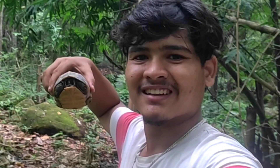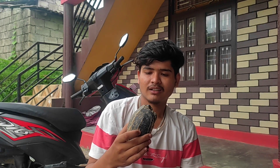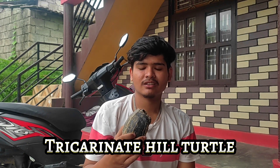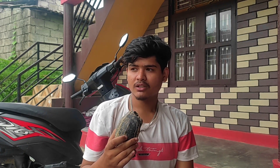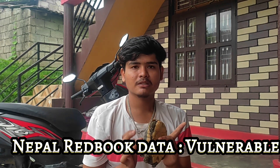Hello guys, welcome to another video. This tutorial is about Thai Carnet, which has a global status as an endangered Indian species, and in Nepal it is a vulnerable species.